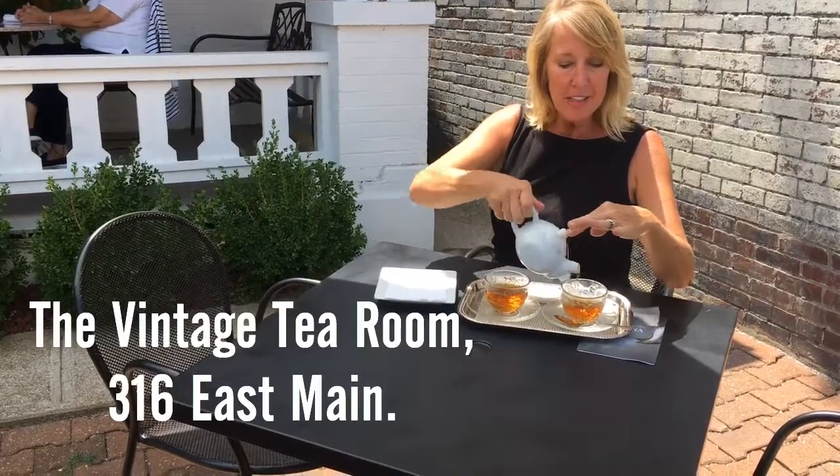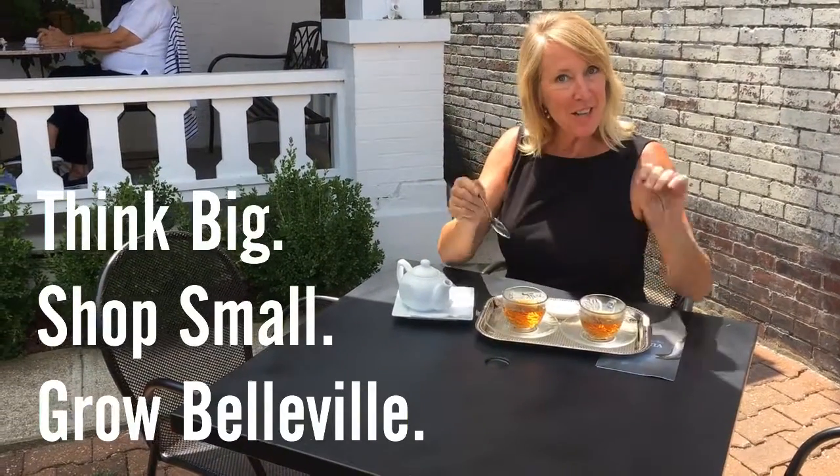It's locally owned. Support your local businesses and visit the Vintage Tea Room.